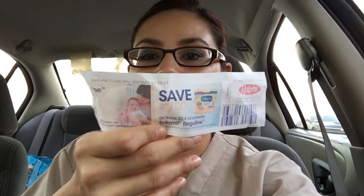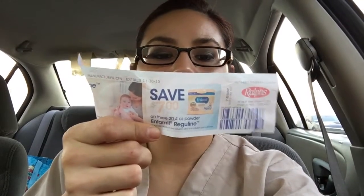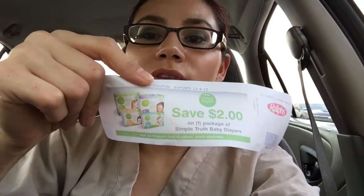Along with the picture I'm going to insert, I did get from Ralph's a $7 coupon off of the InfoMail, a 50% off coupon for Joanne's Fabrics, as well as a $2 off coupon for Simple Truth Diapers. Those are only for Ralph's. I'll insert the picture now of what else I got.